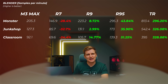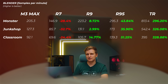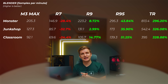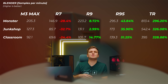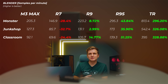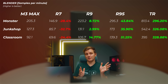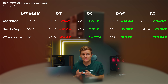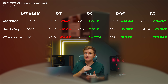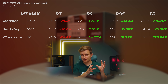The 7950X is about 35 to 51% faster because those 16 cores really take CPU rendering to another level. And the Threadripper 7980X is on a whole other level — the Junk Shop scene is more than four times faster, and the Classroom scene again more than four times as fast. So we have more than four times the cores on the Threadripper, and we're getting more than four times the performance — the scaling actually makes sense.